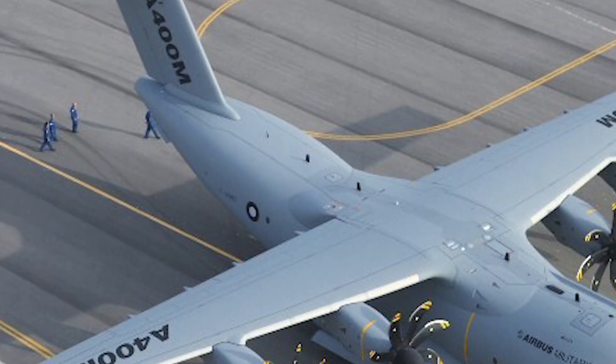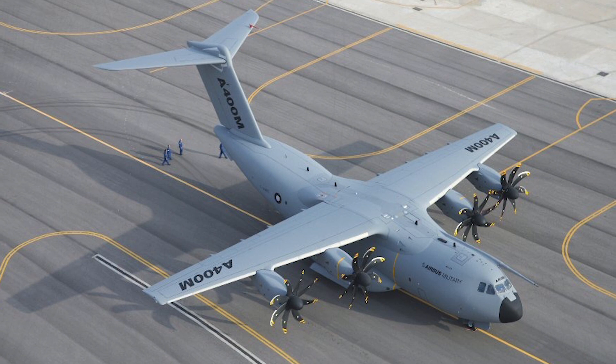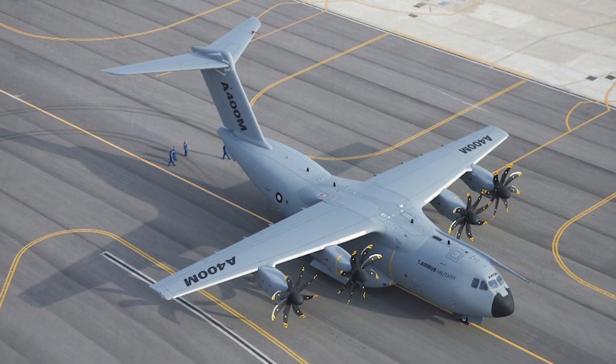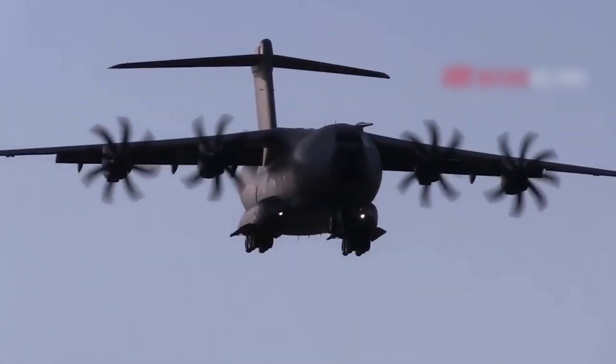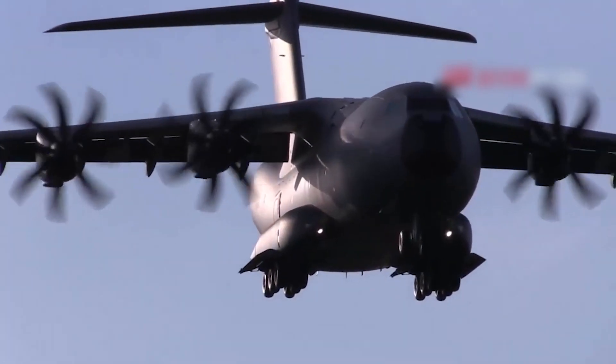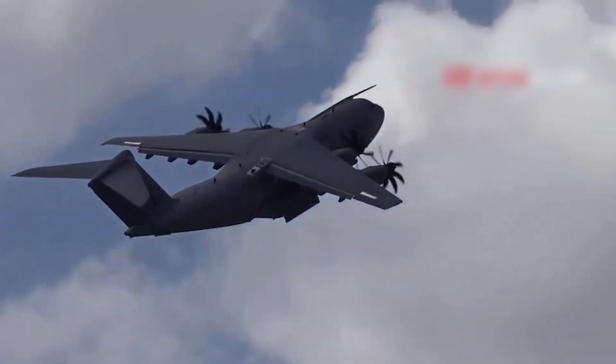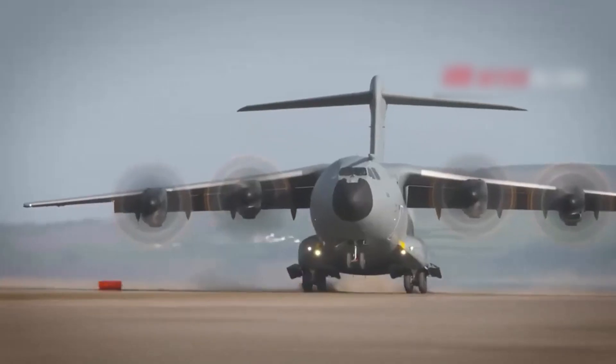Cargo planes are just as relevant in today's era, so let's take a look at some of them. After experiencing delays in development, the A400M is scheduled to enter service in 2013 and is intended to replace the C-130. It reduces stress on the wings and fuselage by using bladed variable-pitch carbon fiber propellers counter-rotating on each wing pair, which also improves the aircraft's ability to taxi on the ground.